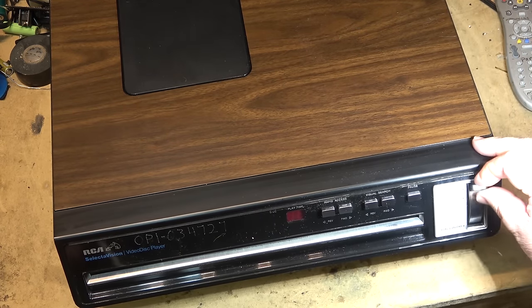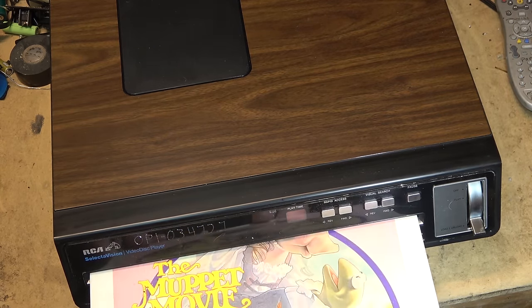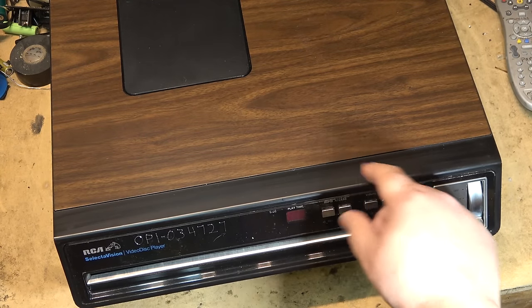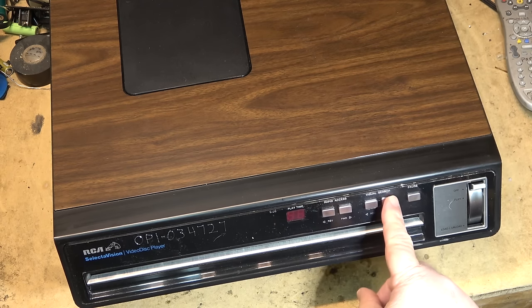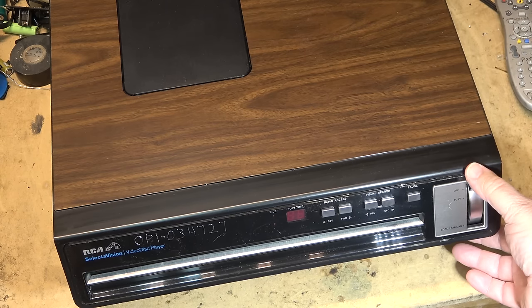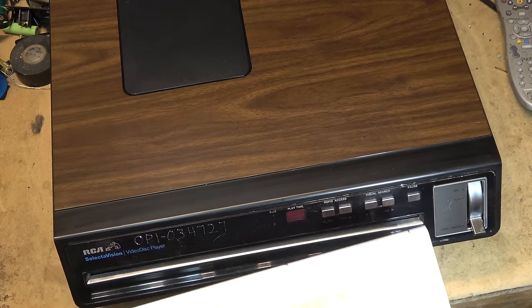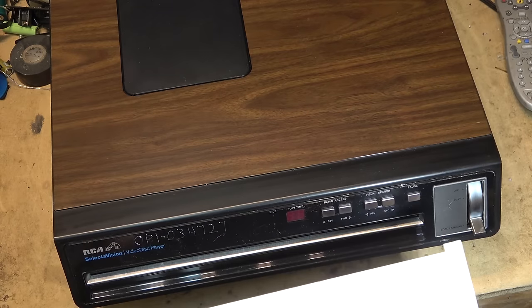Basically how this worked: you had to have the handle down in the load position. You'd open it to load, put the whole cartridge in like this, then take the cartridge out — which removed the disc — and the disc is now inside the player. You'd move the handle up to play, which lowered the needle down and started it playing. You had visual scan forward and backward, rapid access, play time, and a pause button. To remove the disc you moved it back to unload, put the jacket back in, and it would retract the disc. Then you'd turn it over to play the other side, because each side only held about 60 minutes of play time.